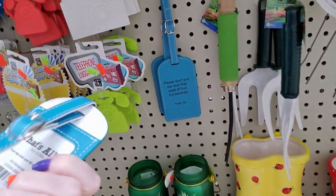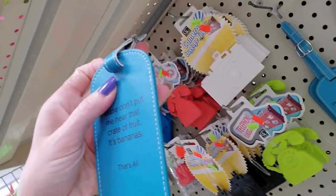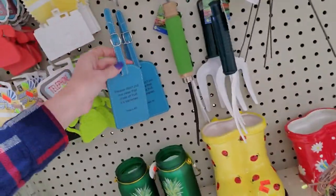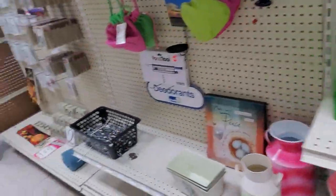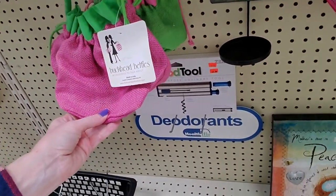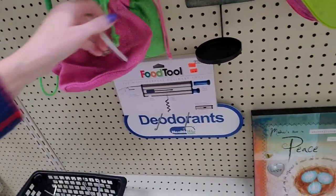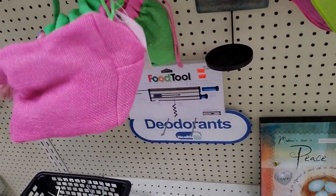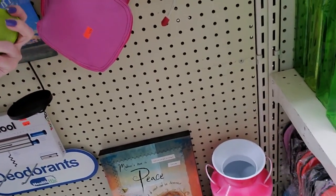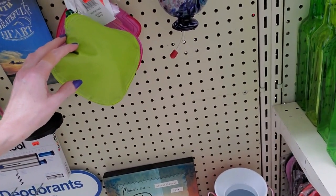Oh, and here's a pet tag. Please don't put me near that crate of fruit — these bananas. Not a pet tag, just a luggage tag, I guess. Oh, and we have some little totes from Buckhead Bitties in pink and green. These are only $2.99 for these little bags. Or you can get these from Buckhead Bitties — this little clutch is here. These are $5.99.